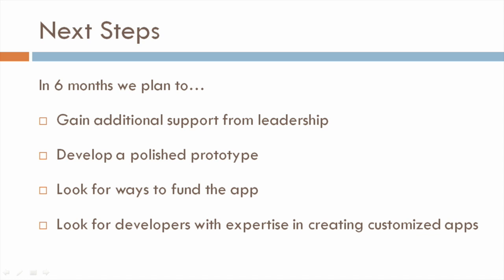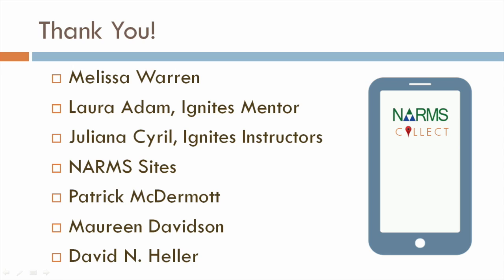In the next six months, we plan to gain additional support from leadership, develop a polished prototype, and look for funds to create this NARMS Collect app. To learn more about our project, please look for us on the Idea Lab webpage. And on behalf of the NARMS Collect team, we thank you.